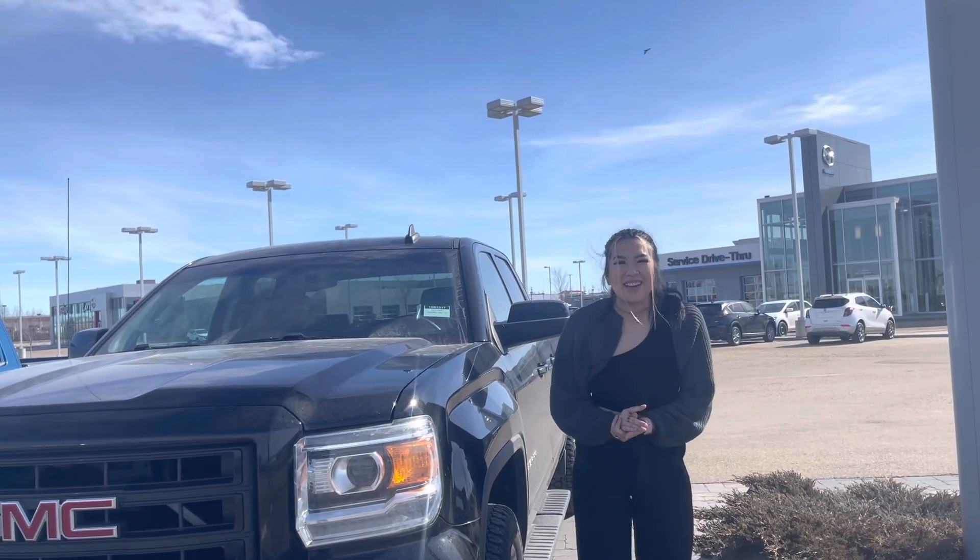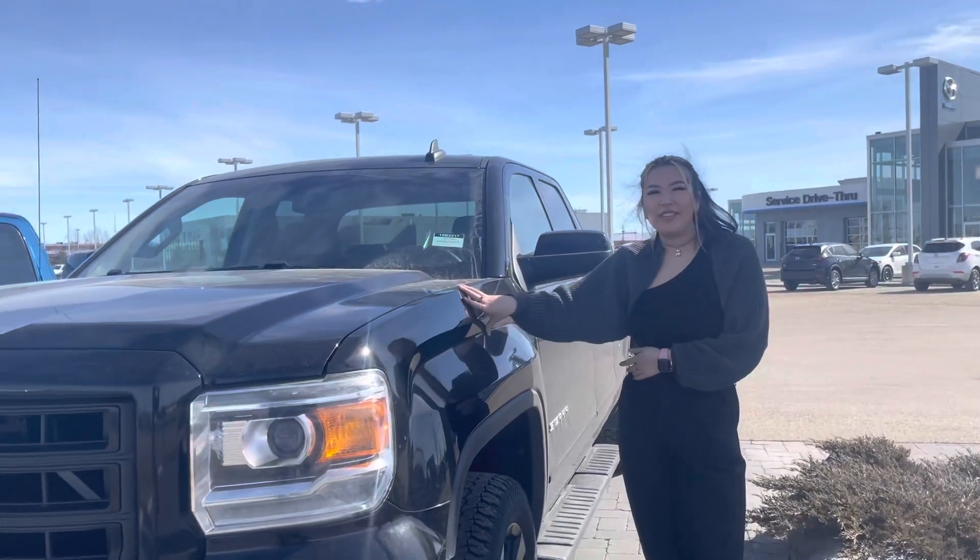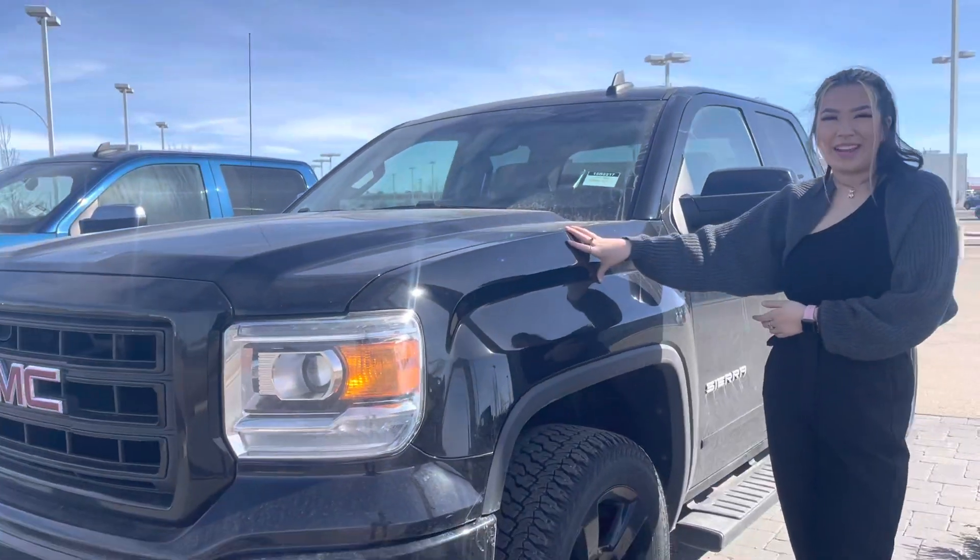Hi Maxwell, this is Grace from LA Mazda. Right here we have the 1500 GMC Sierra in black.